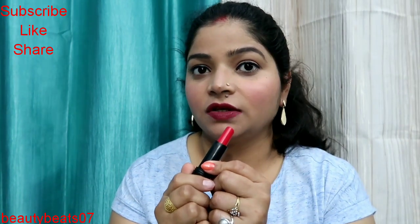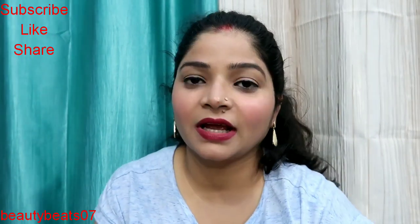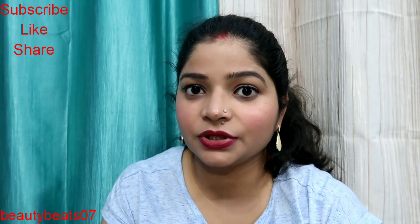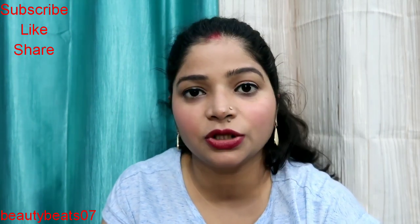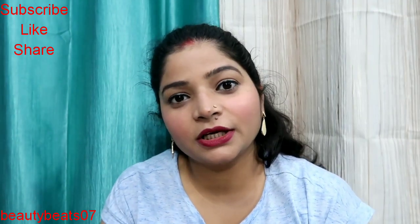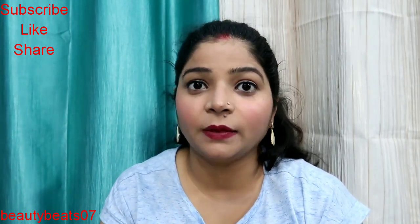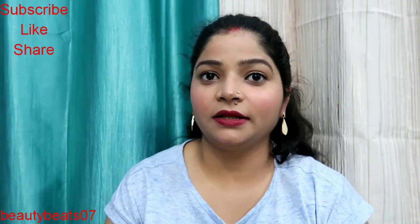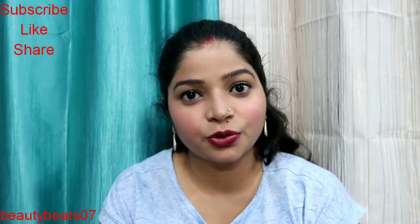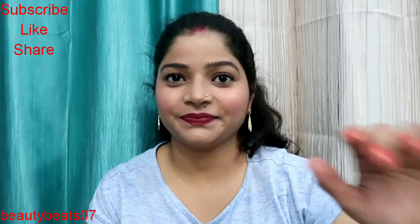This pink shade was the last item. So guys, this was the makeup and skincare haul and this is all I have purchased from Nykaa. I will give you the links in my description box, so please check it out. Don't forget to like, share, and subscribe, and hit the notification bell so you can see my upcoming videos. Until then, bye bye, take care!